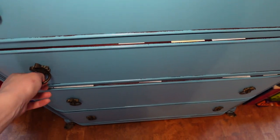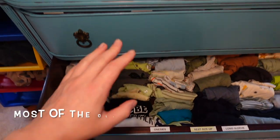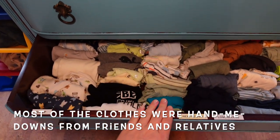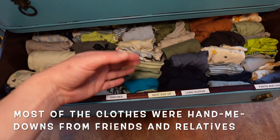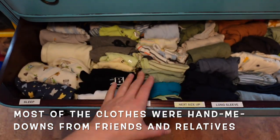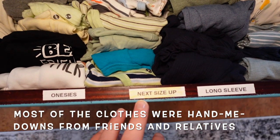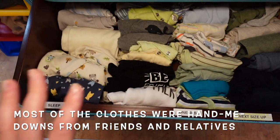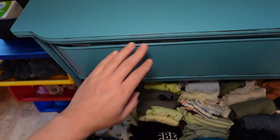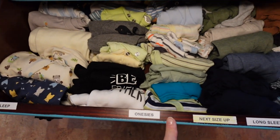The next drawer is the next size up, which is zero to three months. Going up in size happens gradually, not all in one day, so this drawer is always dedicated to the next size up. As they grow, we'll pull stuff from here into the current drawer. Same categories: onesies, long sleeve, pants, and shirts.